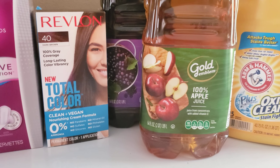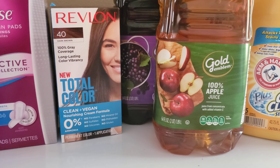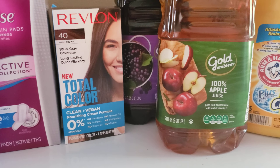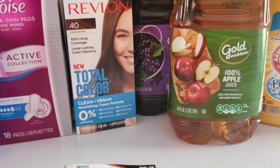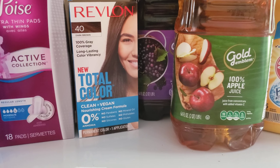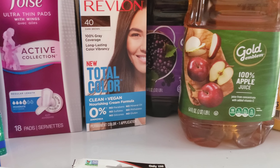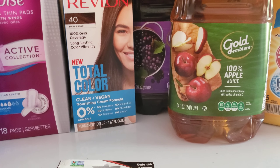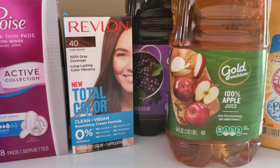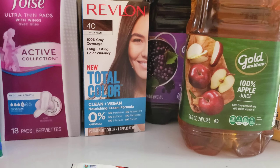The next deal is on Gold Emblem juice — the 64-ounce is 2 for $5. I had a personalized coupon for $1 off $5, making it $4 or $2 each. I'm pregnant so I really need fiber and healthy options, so I got the apple juice and the grape juice. Just make sure to get the ones that say 'juice' and not 'cocktail blend' or 'juice blend' — the ones that are 2 for $5 are the ones labeled just 'juice.' It's 100% apple juice, so I thought it was a good deal.